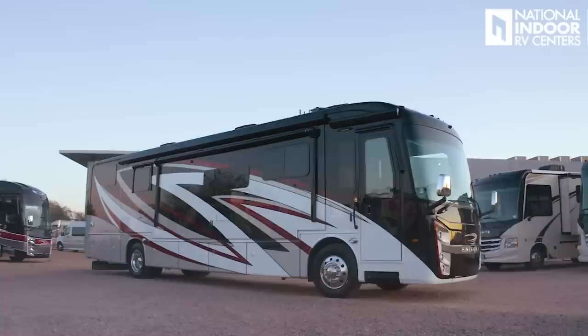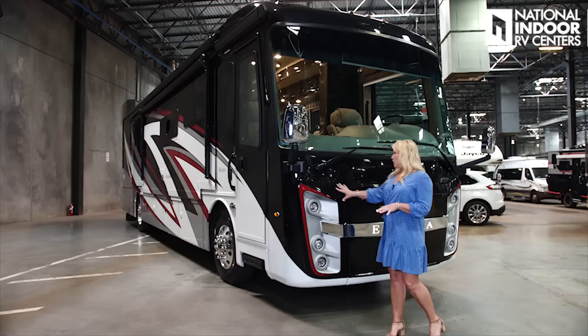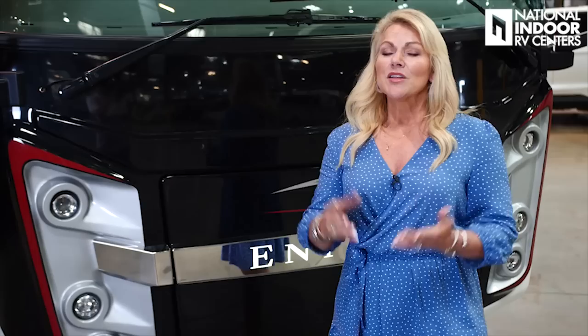Hi, I'm Angie with National Indoor RV Centers, and today I'm thrilled to show you the 2021 Integra Riata. The Riata is a beautiful coach. This is the Red Sea exterior, and Integra uses only the best paints — they use Sikkens paints, which you'll see on a lot of high-end automobiles. They also use the diamond shield across the whole front cap to protect that beautiful paint job. One of the things I love about Integra is they've got their name backlit right here across the front. Makes this cap beautiful. I like it because you can see the coach coming and going — just looks really nice.